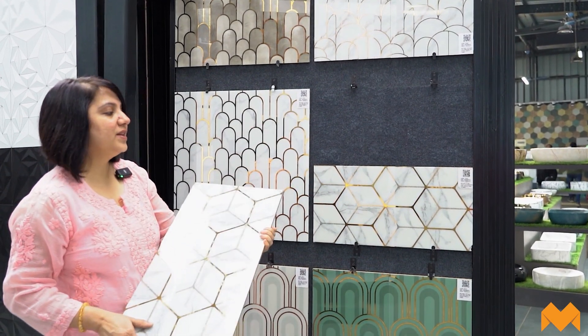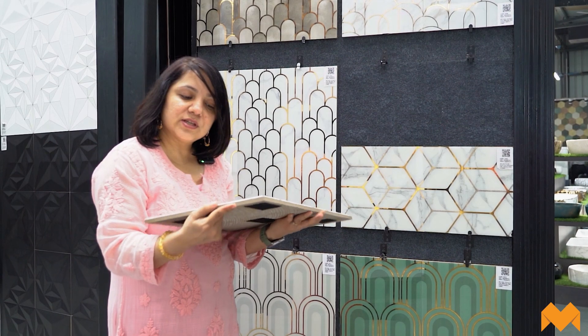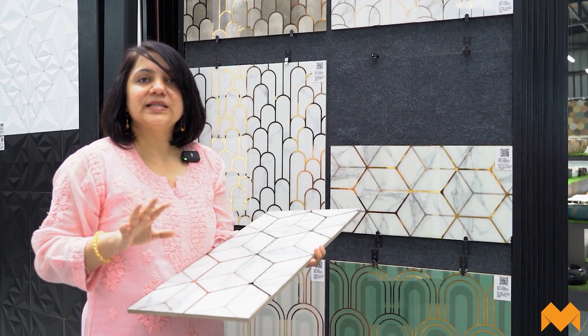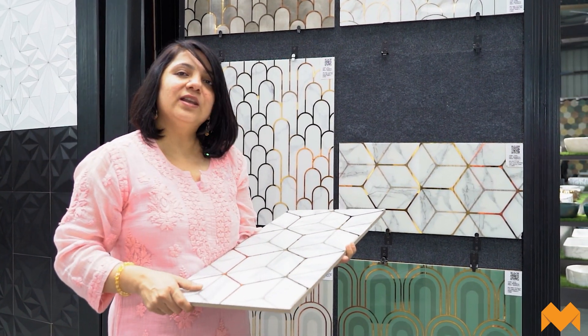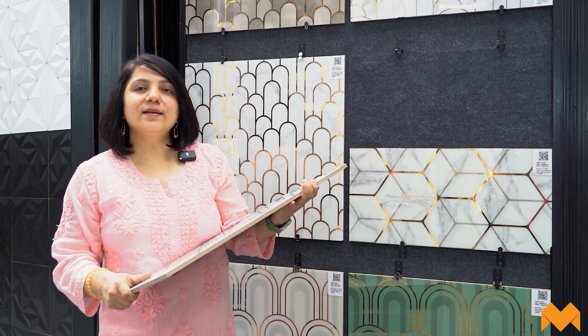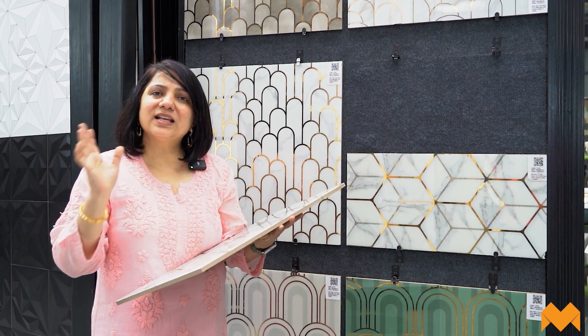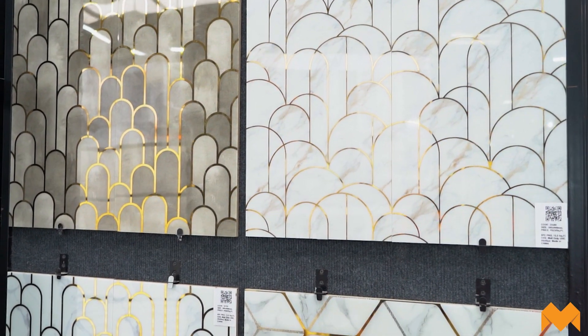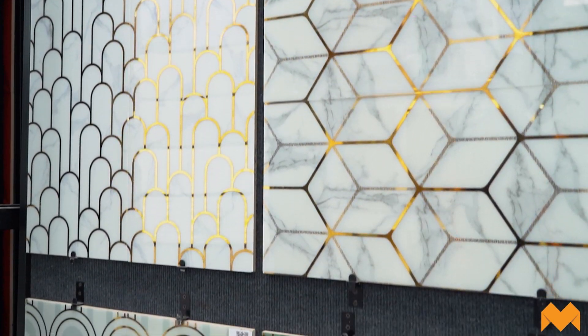These tiles are on the expensive side, but kitchen backsplashes are typically around 40 square feet, so the effect and look will not make you regret your decision. If you like glam in your kitchen and want to adorn your walls with these backsplashes, combined with beautiful down lights, track lights, or LED lights, you'll have a beautiful, reflective kitchen with amazing lighting.